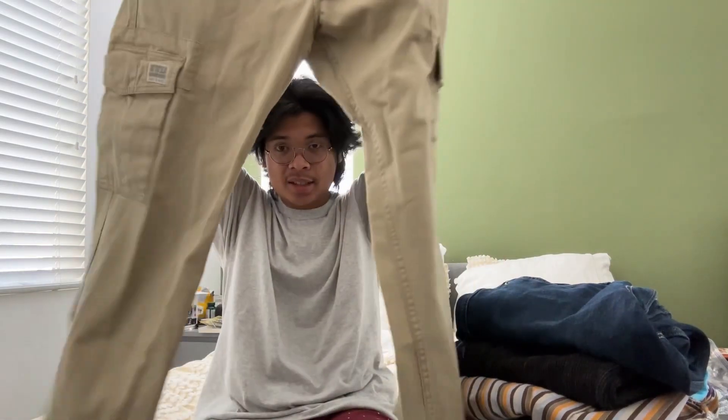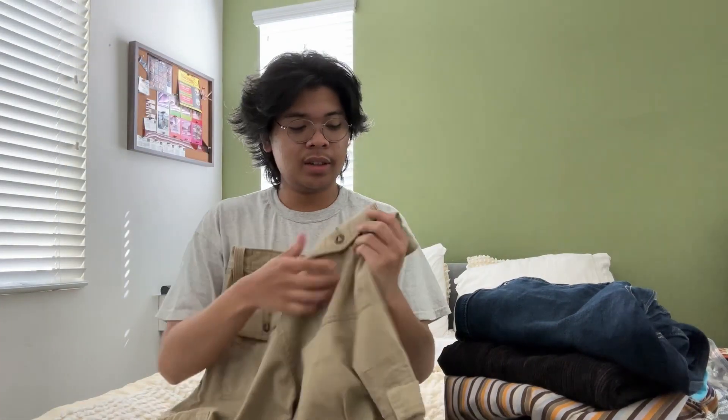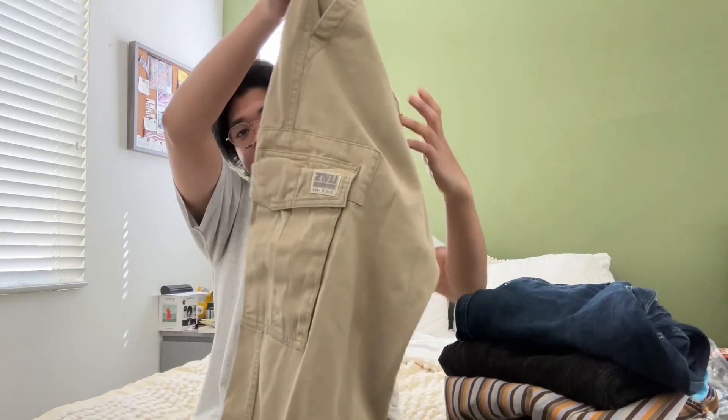Lastly, I have these Levi's cargo pants that I also thrifted yesterday. I thought there was a stain but luckily there isn't. I always get nice ones and they end up stained when I inspect them at home. It's exchange only, not returns. I thought it was fine at the store but when I get home it's all stained — it just magically appears. Anyway, I think you could wear all of these for spring.